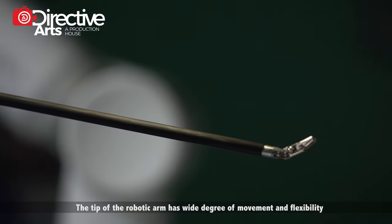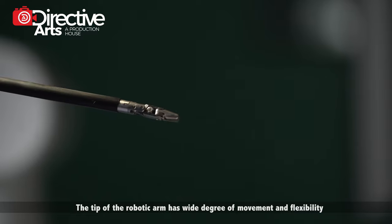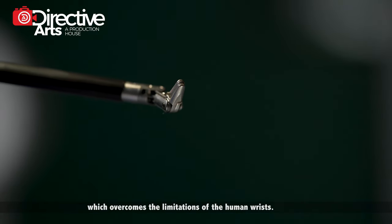The tip of the robotic arm has a wide degree of movement and flexibility, which overcomes the limitation of the human wrist.